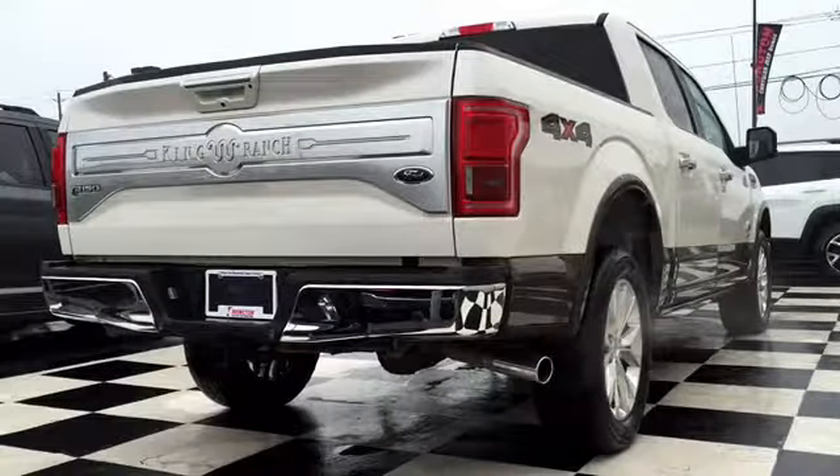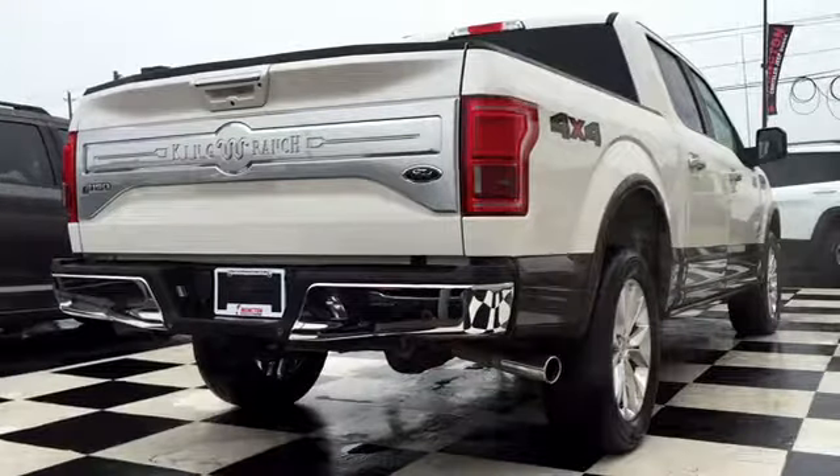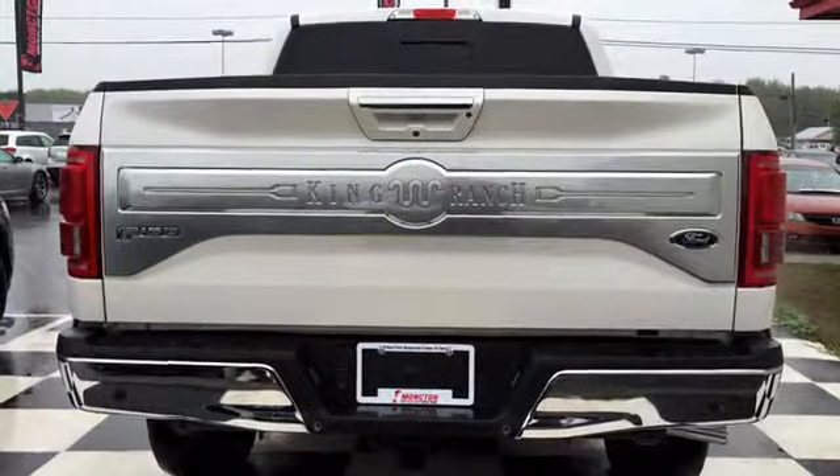The King Ranch comes with the chrome appearance package, giving you the chrome decals you'll see all throughout the vehicle, not to mention the chrome bumper. That bumper does have park assist sensors in there to make sure you can get out of any parking lot safely.